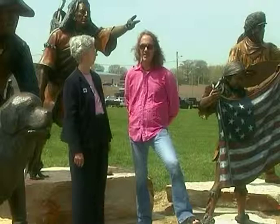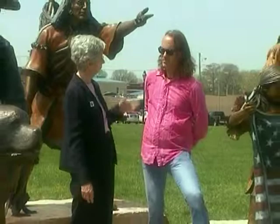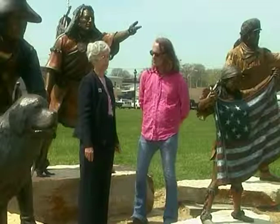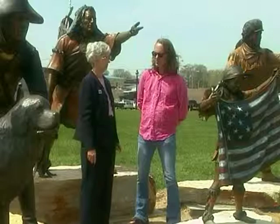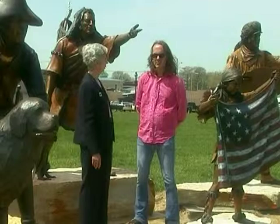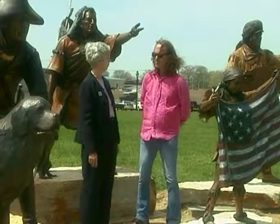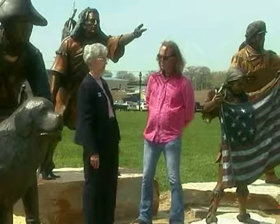We're standing outside the quilt museum on this very windy day with statues around us that commemorate the 15th anniversary. We have statues of the Lewis and Clark expedition donated by Bill and Mary Schrader, the founders of the museum — wonderful statues of Meriwether Lewis and his dog Seaman, and William Clark with the map. William Clark was also the founder of Paducah, founding it in 1827 after he returned from the expedition. They'll be wonderful outdoor art for the city of Paducah to enjoy, lighted at night.